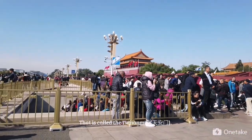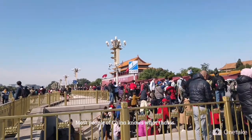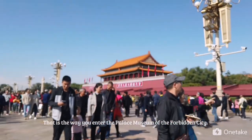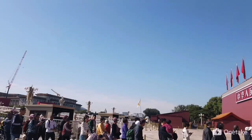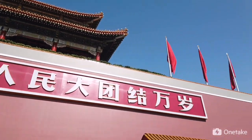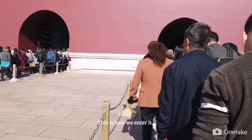That is called the Tiananmen. Most people of China know what that is. That is where you enter the Palace Museum of the Forbidden City. This is how we enter it.